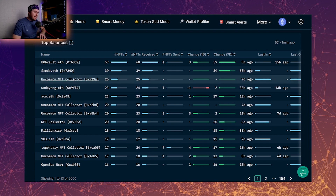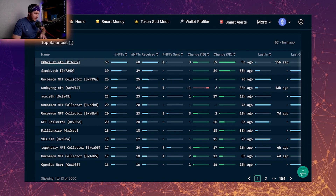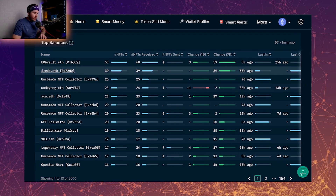Scrolling down and looking at the top balances, the top balance holder has 59 — they had 60 and sold one. The next ones are 39, 25, and 23. We can see that the top balances are holding on quite strong with their bags when it comes to Mechaverse. What I take away is that these people holding see some value in it and some long-term growth in this project.